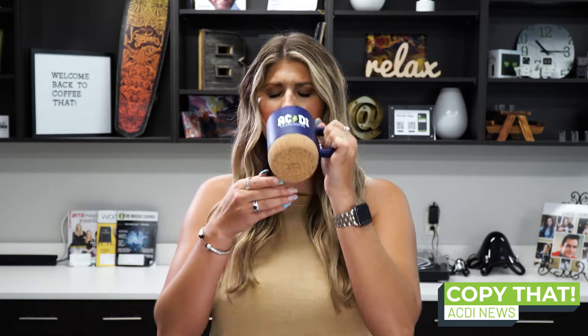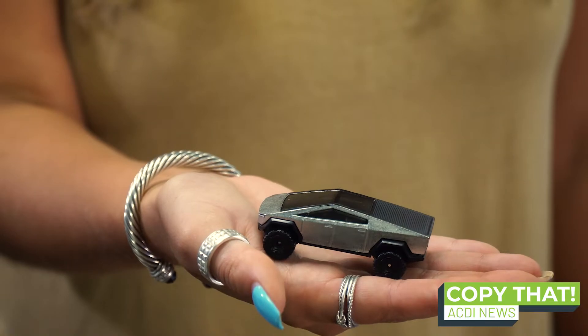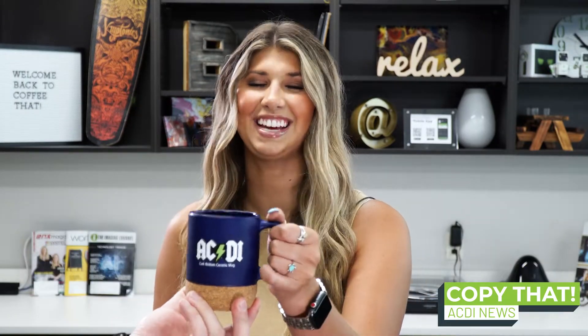Thanks, Caleb. So maybe EV chargers are more like the new Wi-Fi of the workplace. Caleb, can I get some more coffee? Thanks. This is just what I needed to get prepared for some technical training.